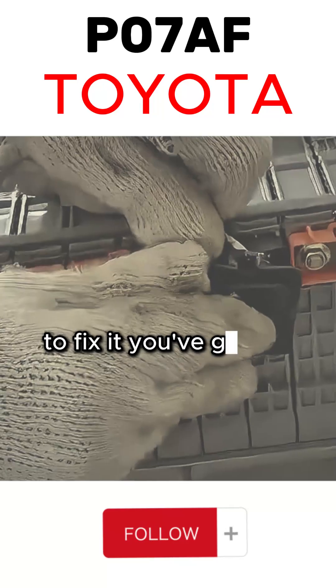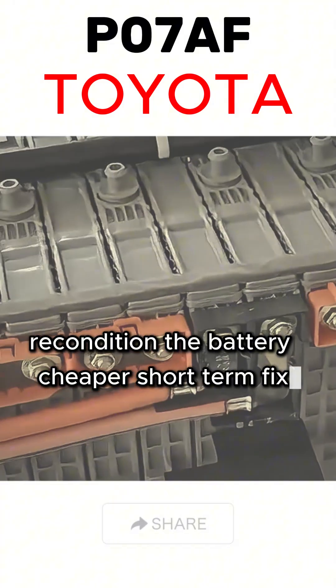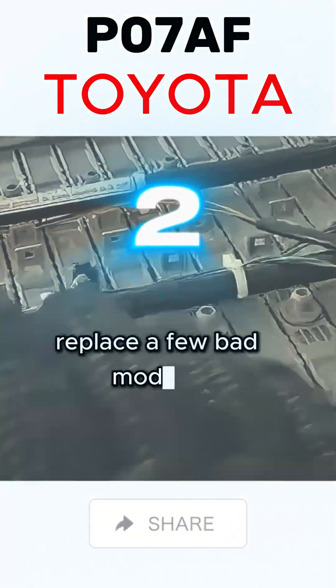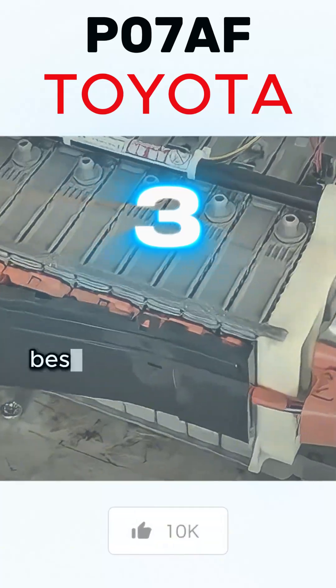To fix it, you've got three main options: recondition the battery — cheaper, short-term fix; replace a few bad modules — mid-range cost; or full battery replacement — the best long-term solution.